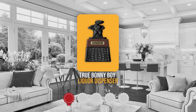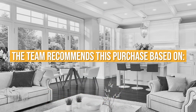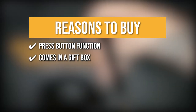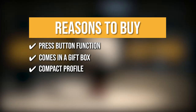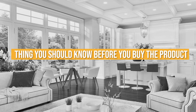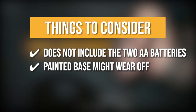Trustedshoppingguide.com has awarded the True Bonny Boy Liquor Dispenser a 4 badge rating. The team recommends this purchase based on its press-button function to conveniently dispense liquor, it comes in a gift box for gifting purposes, and its compact profile makes it a great fit in kitchen drawers, bar carts, and home bars, or even in a pocket for easy storage. The dispenser stands 13 inches tall, making it stand out anywhere placed. Note that it does not include two AA batteries and the painted base might wear off after years of use.